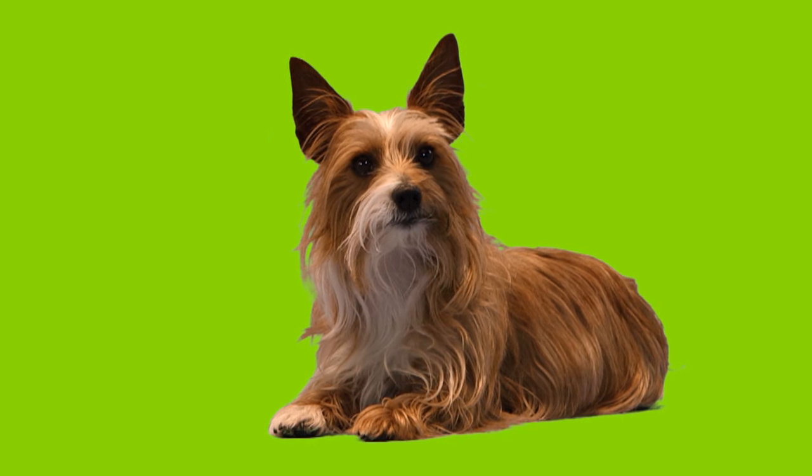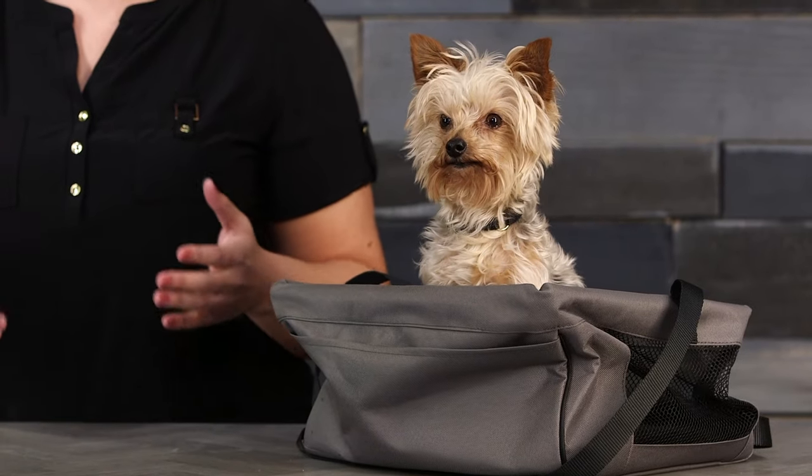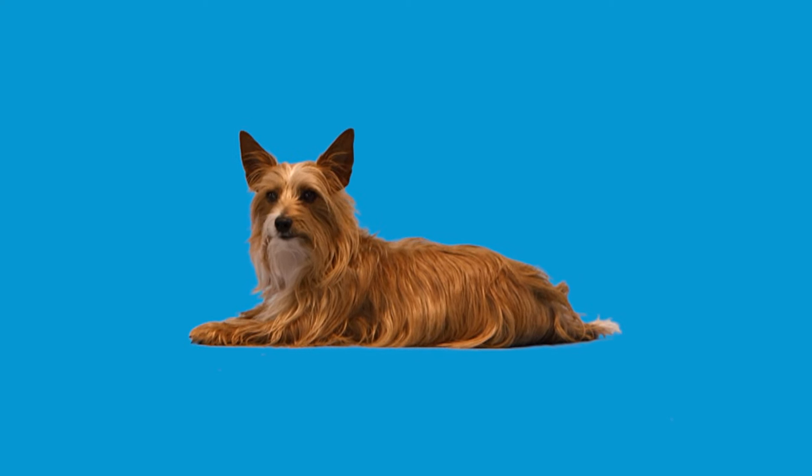It's perfect for pets up to 10 pounds and helps to prevent your pet from distracting you while driving. A Premier Pet Booster Seat is a great and economical way to keep your vehicle clean and your pet safe and happy.